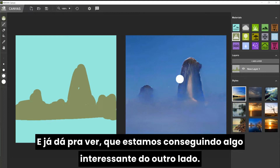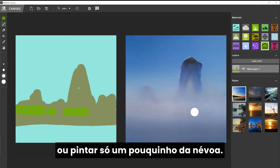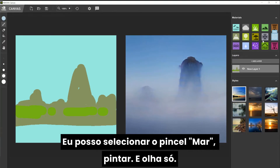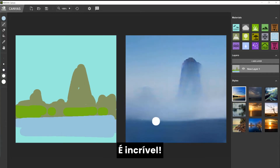And as you can see, I'm getting something very interesting here. I can create a fog brush and just paint a little bit of fog. And you see how Canvas integrates that with those mountain shapes I had before. I can select the sea brush, and then as you paint, you will see those things appearing in front of you. It's just mental.